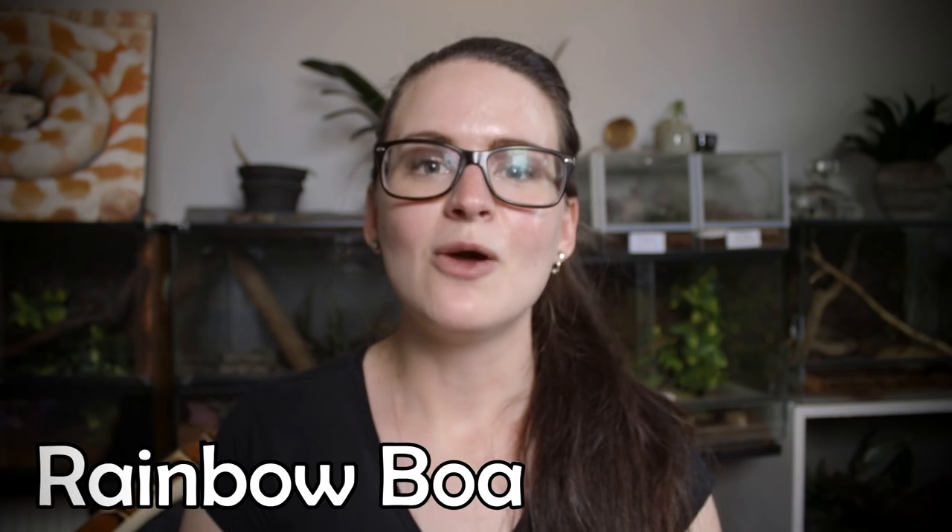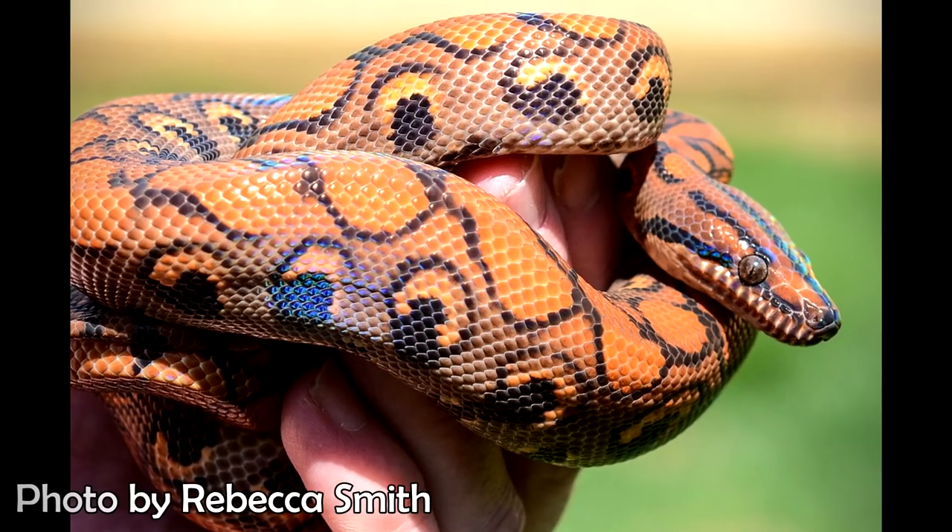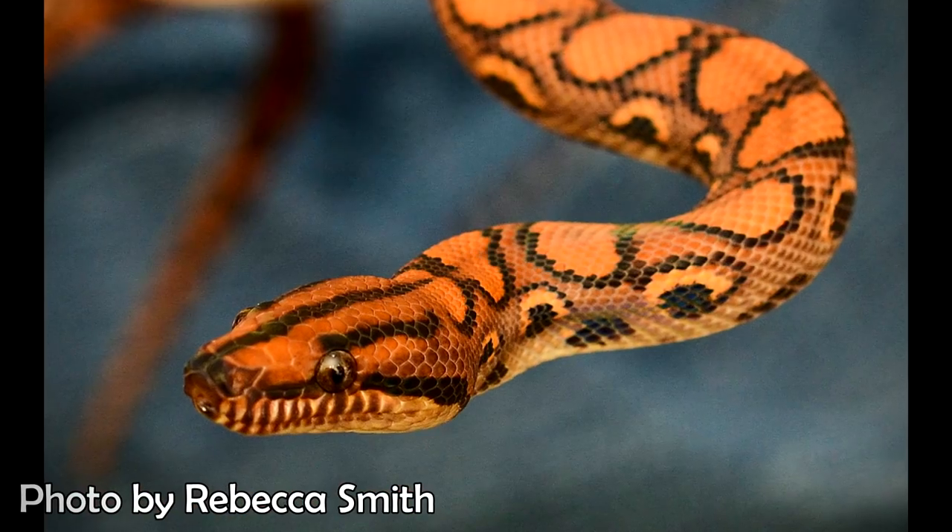Recommendation number three is the Rainbow Boa. When I first saw this snake I fell completely in love with it — it's so stunning to look at. These guys get quite a decent size and I've heard they're pretty easy to handle. The reason I put them on the intermediate list rather than the beginners list is that they really do require high humidity in terms of husbandry, and I've also heard they can make quite a mess — they're not the easiest snake to keep. But if you're into spending time making sure your setup is correct and you fall in love with the snake, the Rainbow Boa is definitely for you.